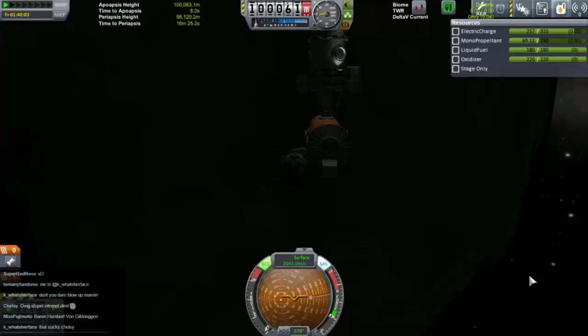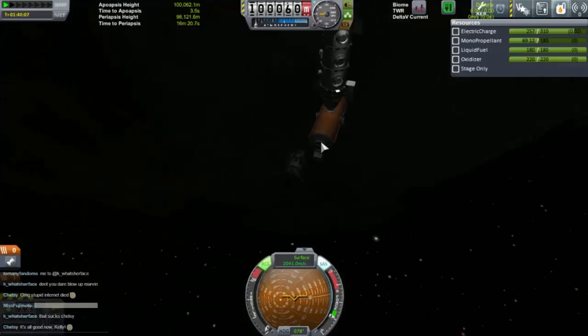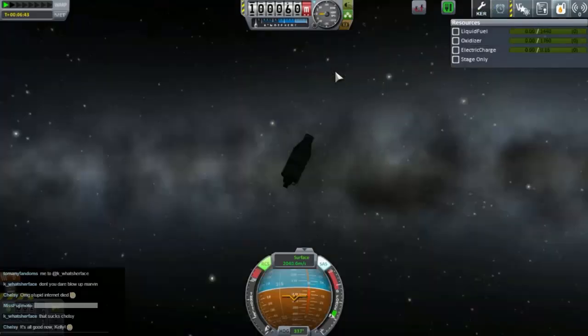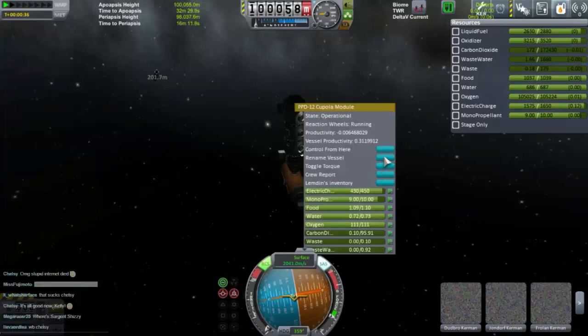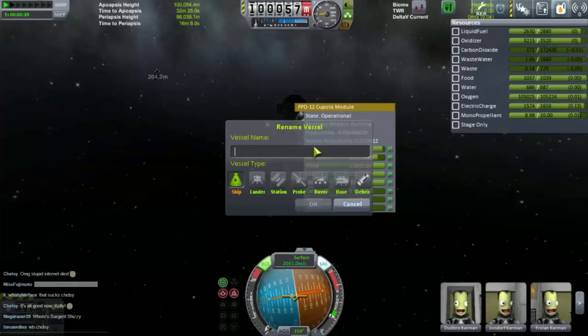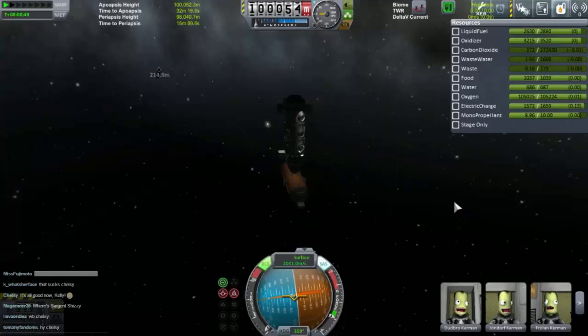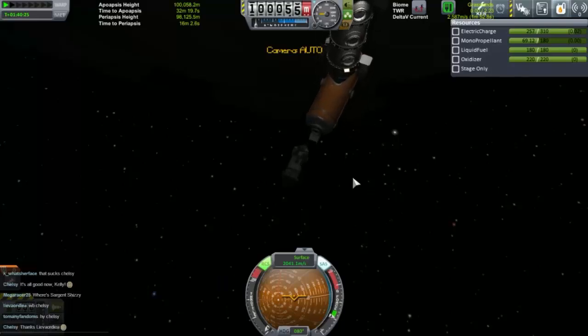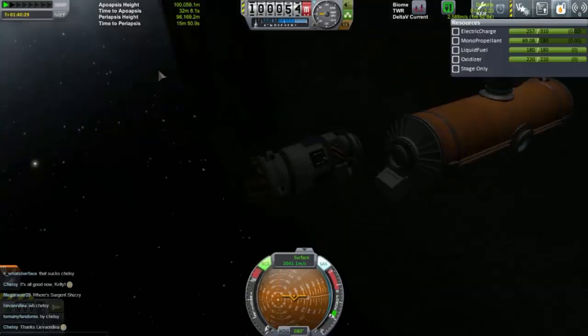Baron Humbert von Gikkigen — thank you very much, Miss Fujimoto. So let's just copy that. Welcome back Chelsea. So let's switch back to our Space Station and just rename the thing. Rename vessel: Baron Humbert von Gikkigen Station. There we go. And now the last thing we want to do is re-dock Marvin on the side. He's almost there, so we'll just re-dock him again.